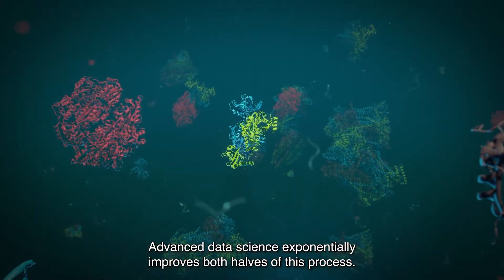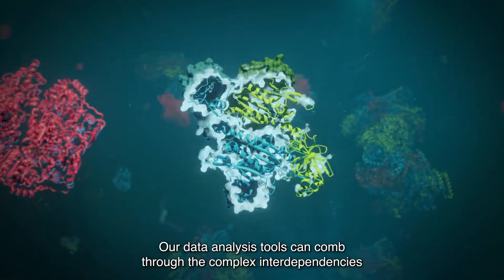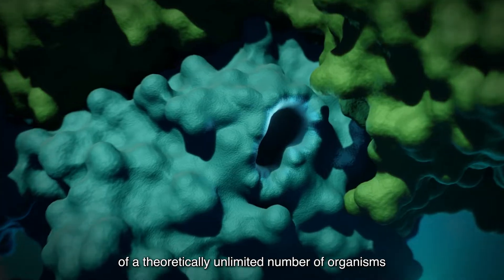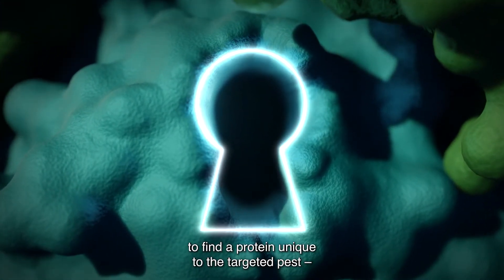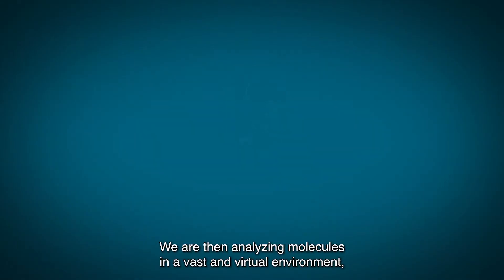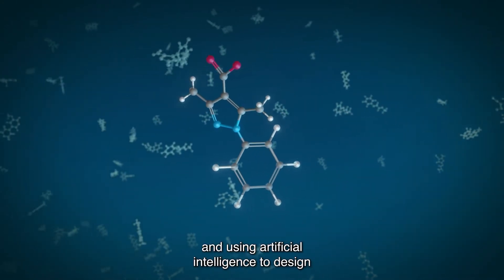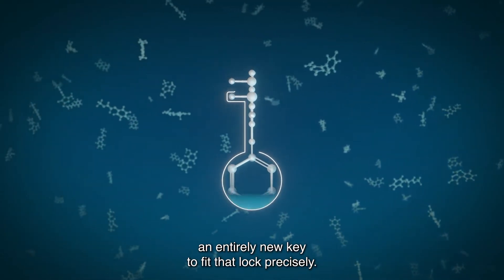Advanced data science exponentially improves both halves of this process. Our data analysis tools can comb through the complex interdependencies of a theoretically unlimited number of organisms to find a protein unique to the targeted pest — the lock — that will allow us to control the threat. We are then analysing molecules in a vast and virtual environment and using artificial intelligence to design an entirely new key to fit that lock precisely.